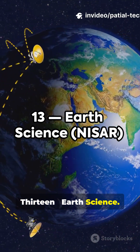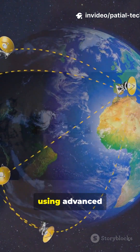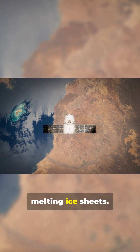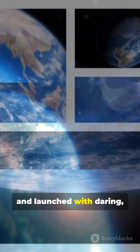13. Earth Science. Missions like NISAR turn their gaze back home, using advanced radar to map changes on our planet's surface, tracking everything from earthquakes to melting ice sheets. Born from science, built with brilliant engineering, and launched with daring, these missions chart a course to the future.